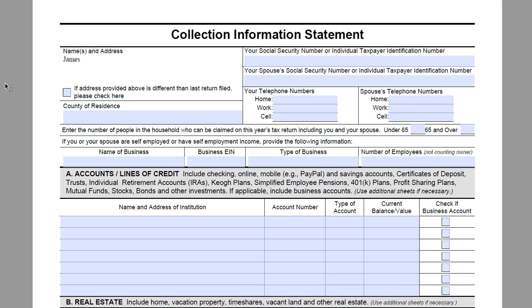For this form we are going to be filling this out for James and Amy Johnson. If this address is different than the last filed return you would be checking this box. In this case it is not, so we are going to come down to their county of residence and say that they live in Denver County.